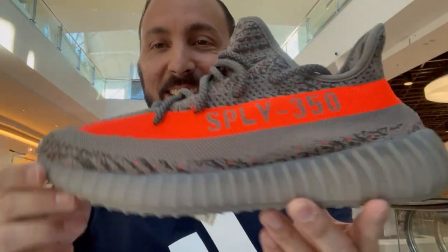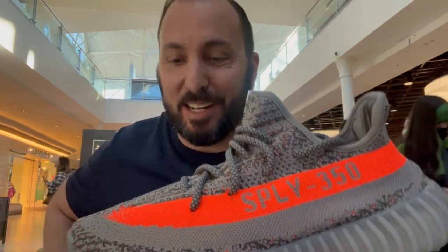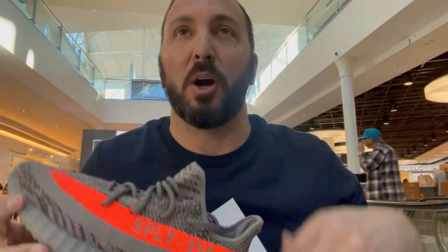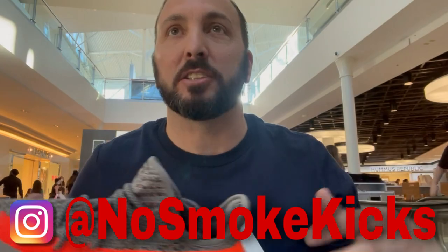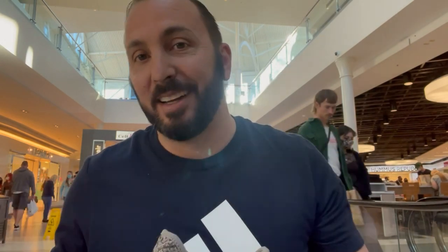Tell me these aren't the Yeezys of the year — they're the cleanest 350s I've seen in a while, and they are reflective. I tried to show it with the flashlight but it might not show up great on camera. I hit up my homie No Smoke Kicks and he got a size 11, so I'll probably trade him or buy it from him. I decided while waiting in line to go back to the second Finish Line for the 5 p.m. first-come-first-serve. I don't like waiting in line, but for this shoe I will. It's another hour drive.